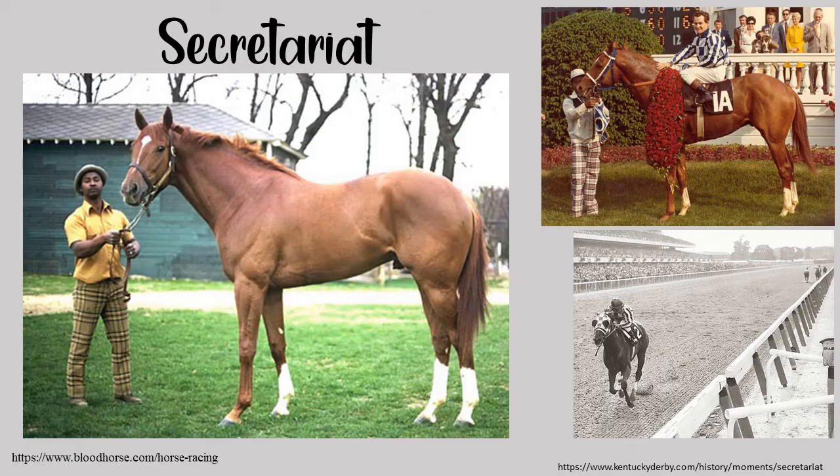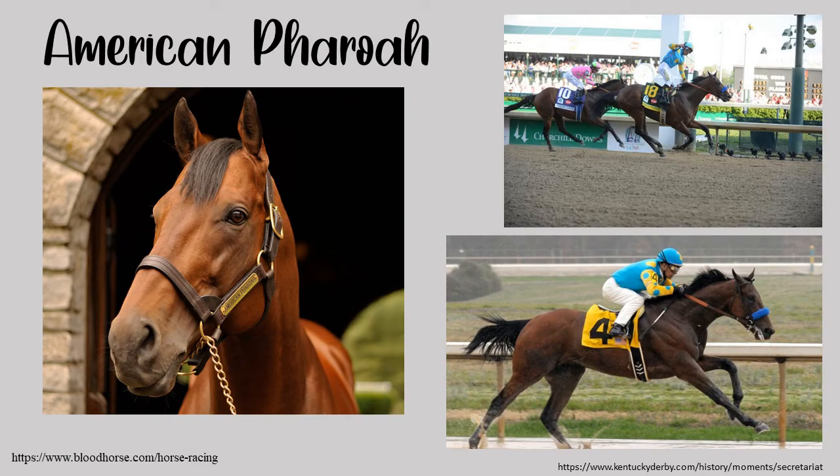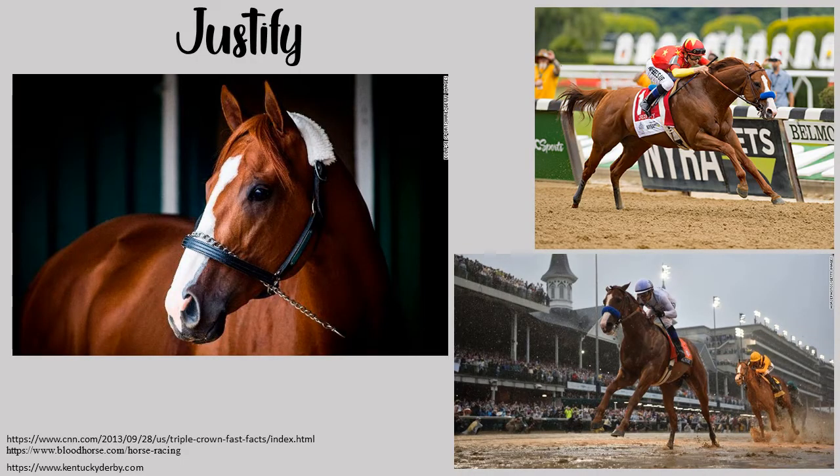Among the most famous winners is Secretariat, who won the title in 1973. Affectionately known as Big Red, Secretariat set records for the fastest time finishing the Kentucky Derby in under two minutes and finished the Belmont Stakes 31 lengths ahead of the second-place finisher, with an average speed of 37.7 miles per hour. In 2015, American Pharaoh became the first horse in 37 years to win the Triple Crown. Justify is the most recent winner, earning the Triple Crown title in 2018.